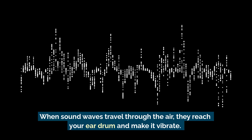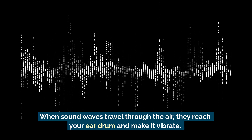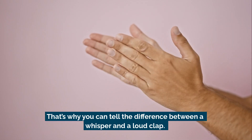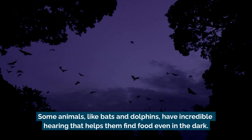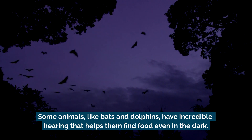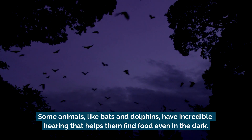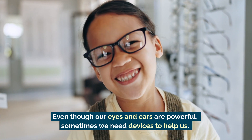Your ears work by detecting sound. When sound waves travel through the air, they reach your eardrum and make it vibrate. These vibrations travel through tiny bones in your ear and send signals to your brain, which turns them into sounds you recognize. That's why you can tell the difference between a whisper and a loud clap. Some animals, like bats and dolphins, have incredible hearing that helps them find food even in the dark.